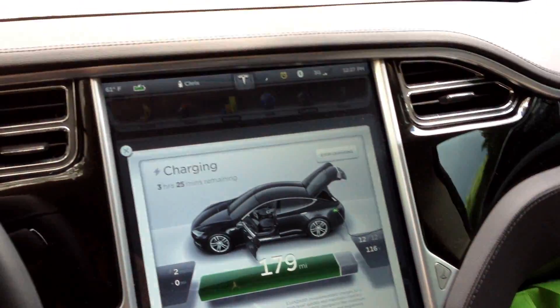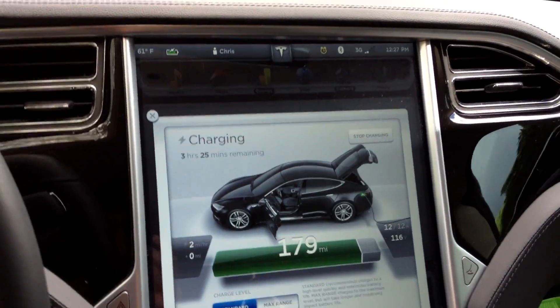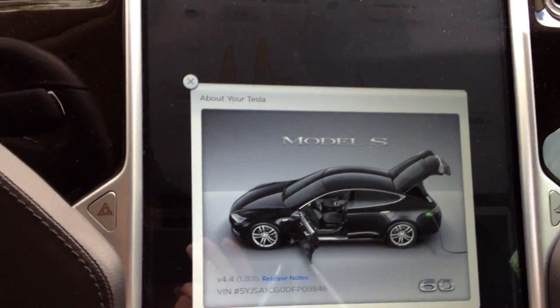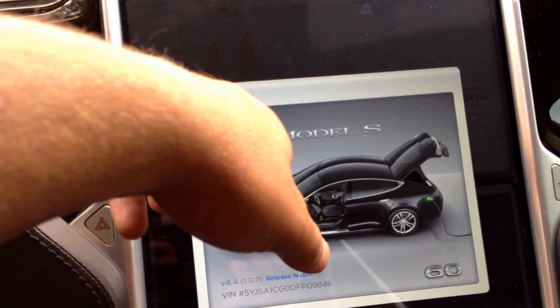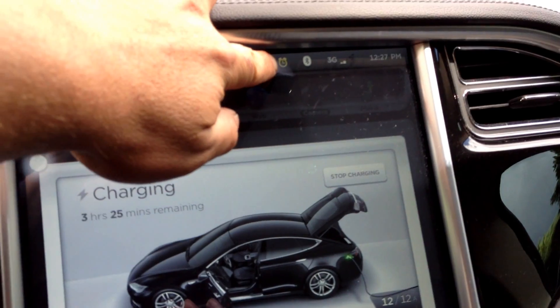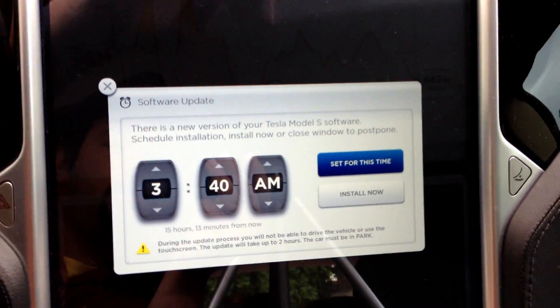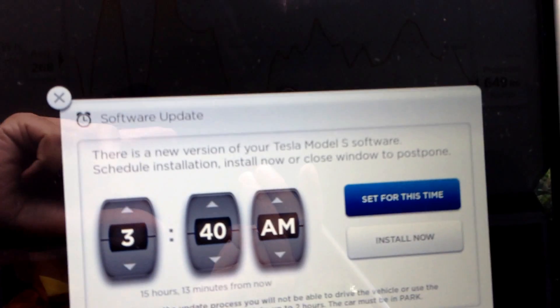Hello! Finally! Tesla has pushed the 4.5 version firmware for my car. I'm still on my delivery 4.4, but we just got last night the little alarm clock up here. It wants to schedule the software update.